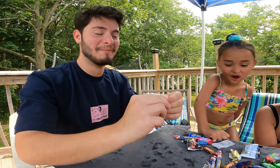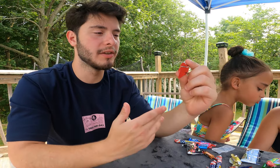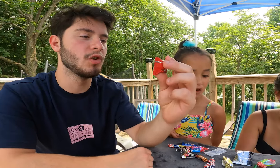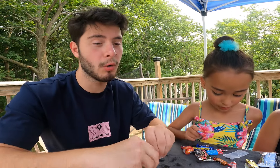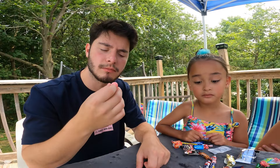All right guys, so I do have something very interesting here. I'm pretty sure this is something sour — the design kind of looks like Warheads if you really look at it. The name is 'Super Hyper Acido' — and this is 'Sabor Sandia.' I don't know what that is, but it's either sour or really spicy. Oh okay — it looks like those Crybaby balls.